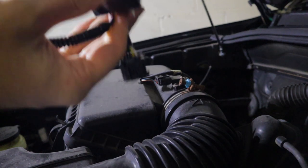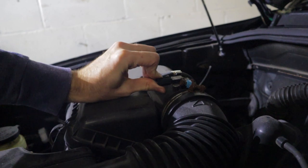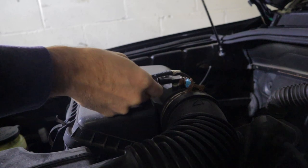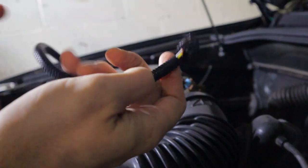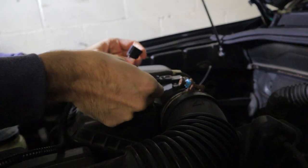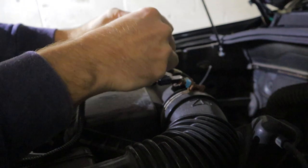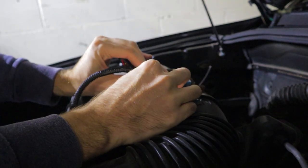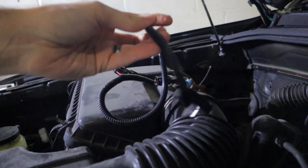I'm going to start by connecting the module to the MAF sensor. It's just a matter of unplugging this connector. This is essentially a jumper connector that we plug into one end and into the other — it snaps in place. Always wait for the click and do your pull test. This part is connected and it's that simple.